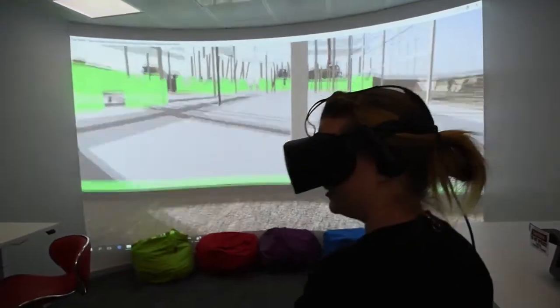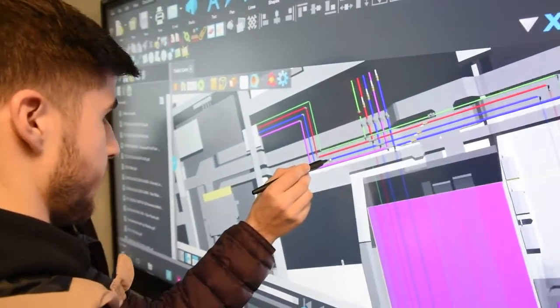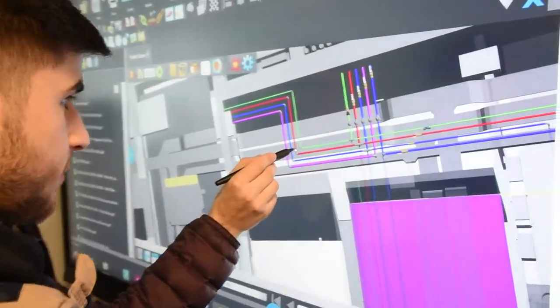We model the heating, the water, the lighting, the daylighting. Building modelling is mostly about energy efficiency but also about effective heating design. I also teach water services, where we design how to get water in, around and out of the building efficiently.